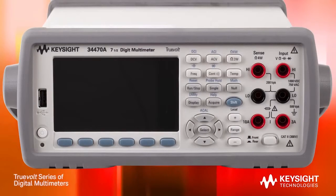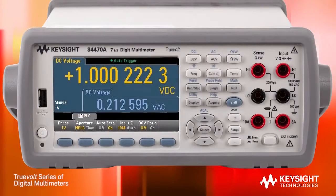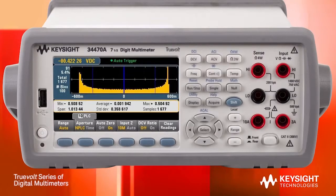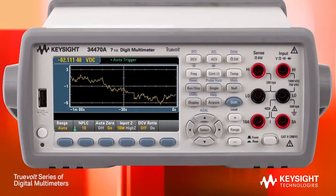With these Truevolt DMMs, you can view measurement results in whole new ways. You can see a traditional numerical readout and add statistics on the same display to get more insight into your measurements. You can see histograms for a more graphical view, and even display measurements over time using the trend chart display.